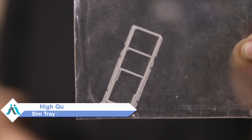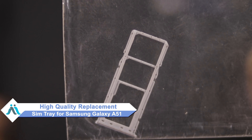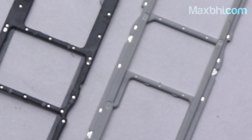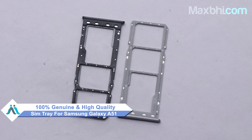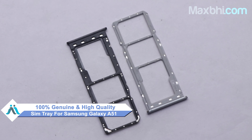Don't worry — you can buy a high quality replacement SIM tray for your Samsung Galaxy A51 at a very affordable price from MaxBee.com, and fix your phone yourself at home or get it repaired by any professional very easily. This SIM tray is a 100% genuine quality product which works similar to the original with a perfect fit for the Samsung Galaxy A51.